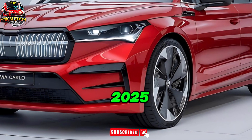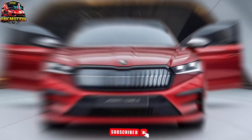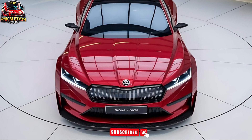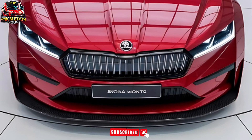Welcome to the 2025 Skoda Slavia Monte Carlo review. We're thrilled to introduce you to the ultimate fusion of sporty design, advanced technology, and exhilarating performance. The 2025 Skoda Slavia Monte Carlo is setting a new benchmark in the sedan segment.